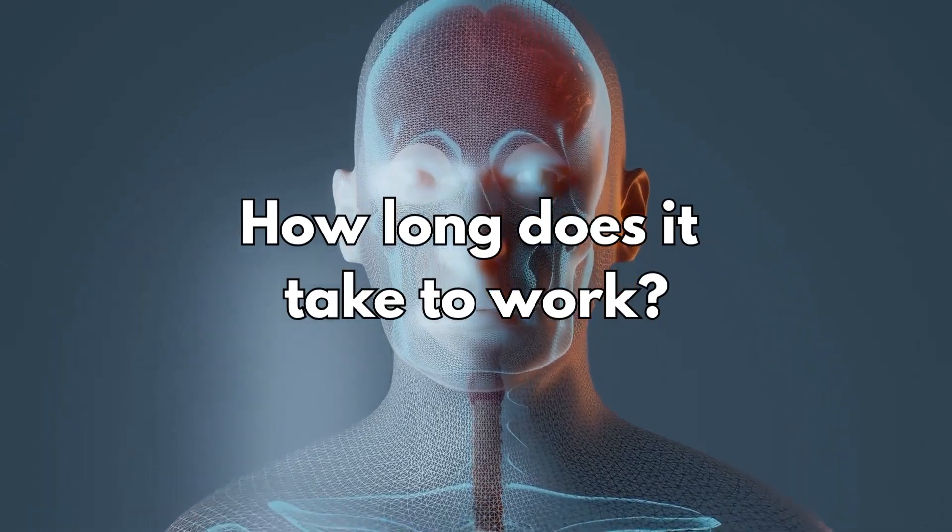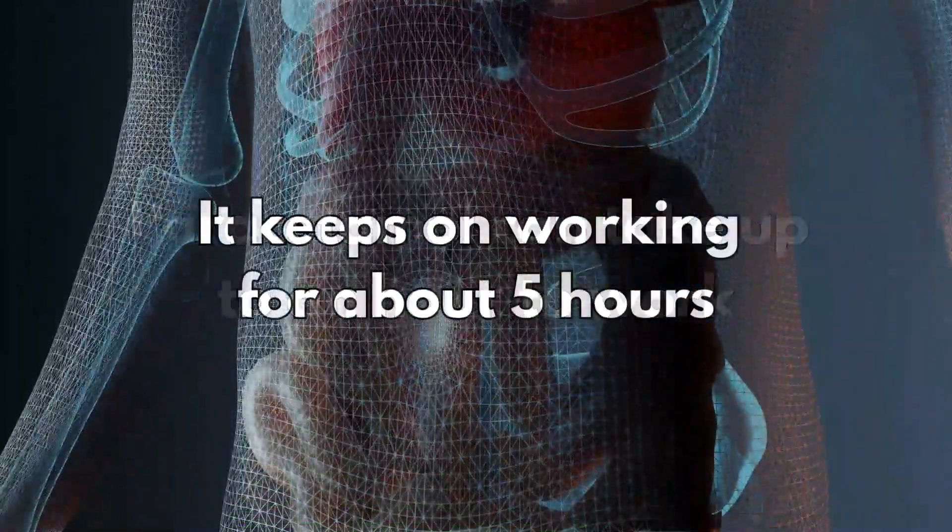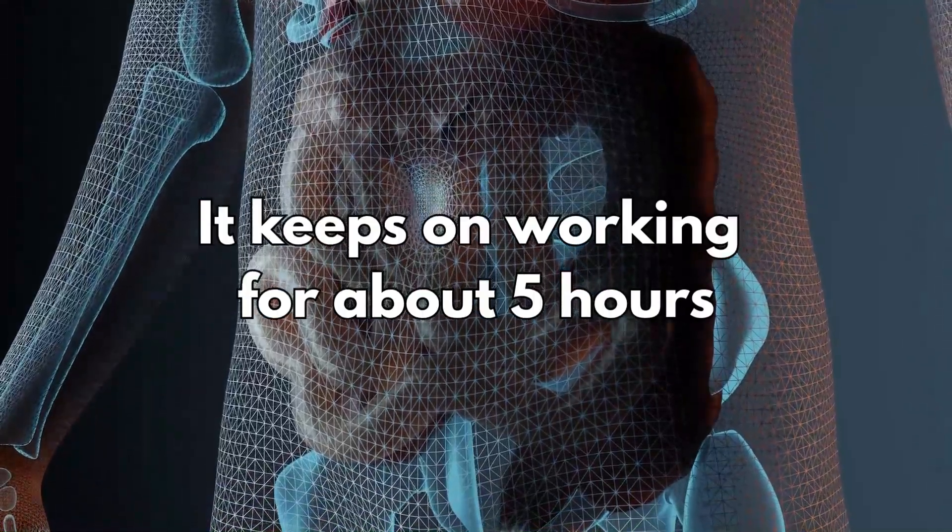So how long does it take to work? Paracetamol can take up to an hour to work, and it keeps on working for about 5 hours.